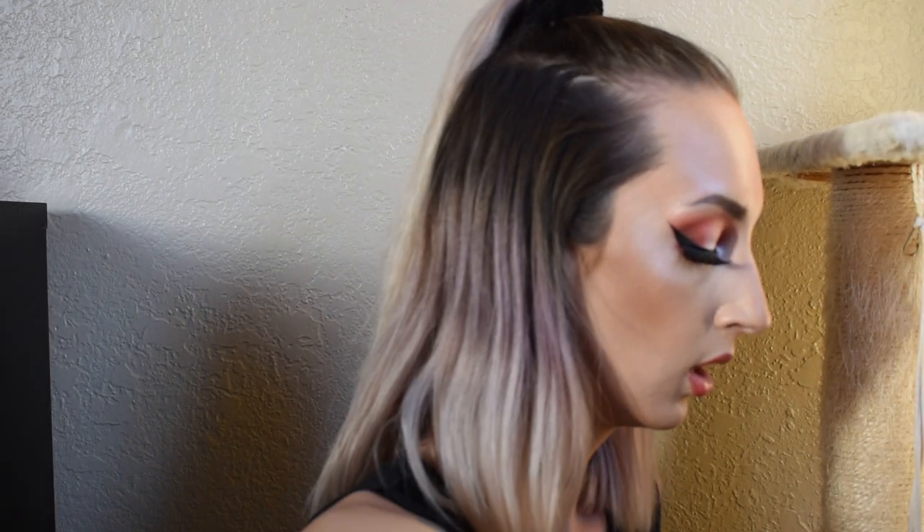This is the Milani Rose Powder Blush in Wild Rose. This is very new to me — it's kind of a warm peachy rose. Keeping that one.